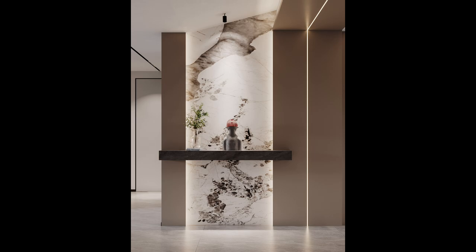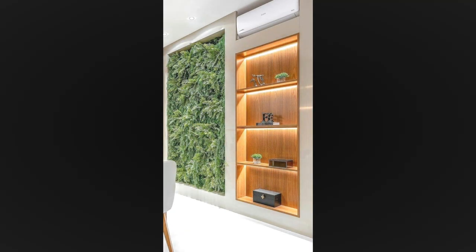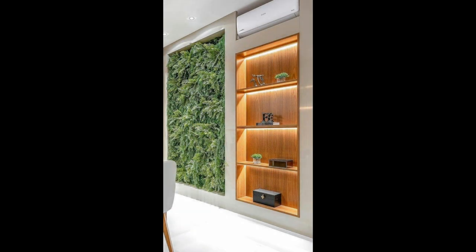Hang mirrors. Mirrors reflect light, helping a small space to feel bigger and brighter. Try hanging an oversized mirror or display several smaller pieces salon style.